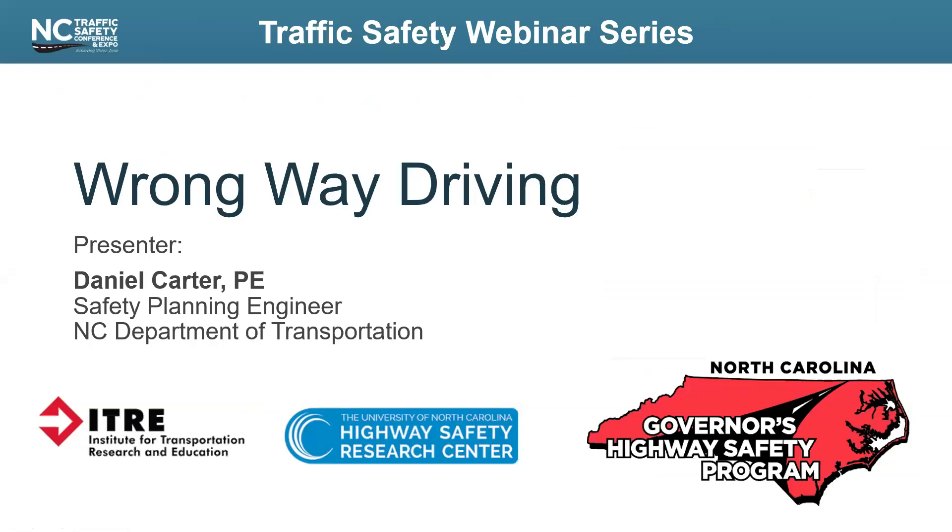Welcome everyone to this traffic safety webinar sponsored by the North Carolina Governor's Highway Safety Program. This is one in a series of webinars addressing topics of interest for traffic safety professionals. The series is co-hosted by the Institute for Transportation Research and Education at NC State University and the University of North Carolina Highway Safety Research Center.